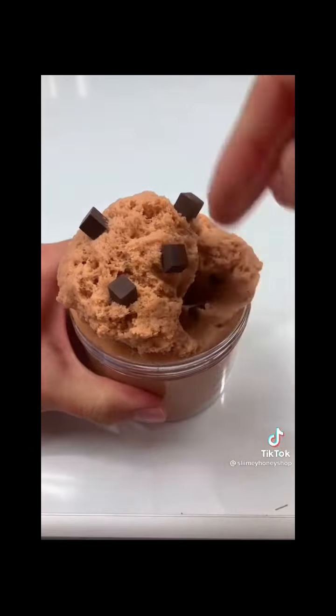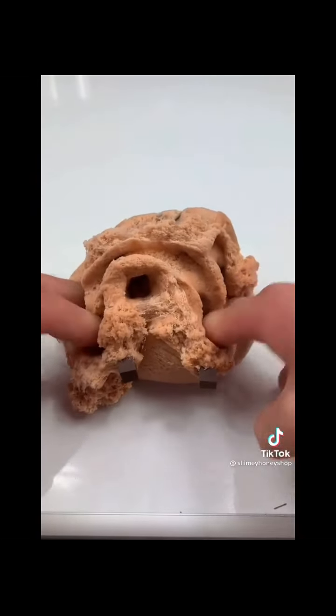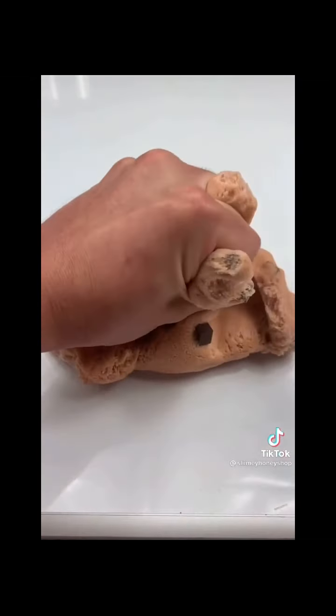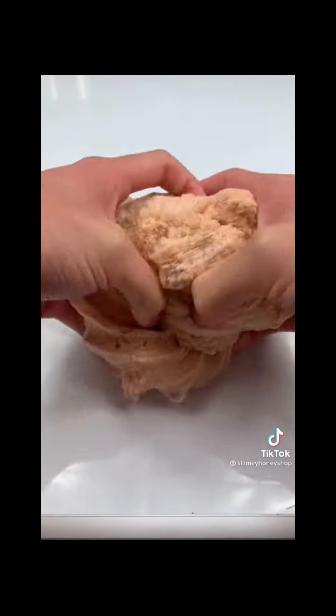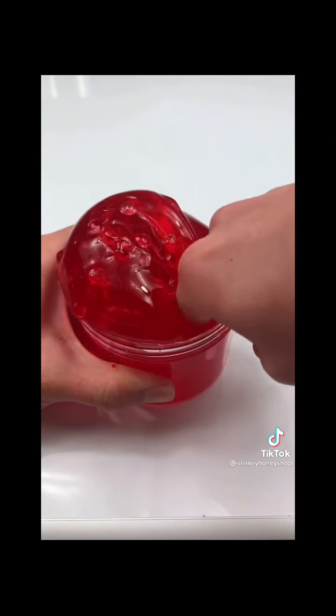Next up we have Chocolate Chip Cookie Dough — this slime has a texture that mimics real cookie dough and it looks and feels so realistic. It also smells just like chocolate chip cookies, which is mouth-watering, and comes with chocolate cube charms, which is adorable. This has such a squishy texture similar to my ice cream slimes and I love it so much.